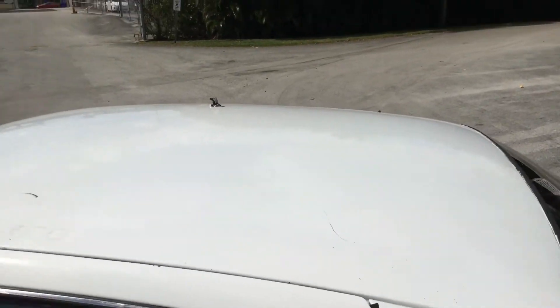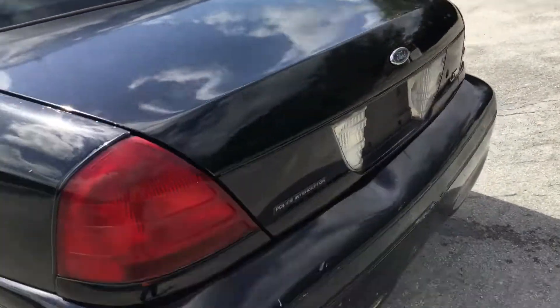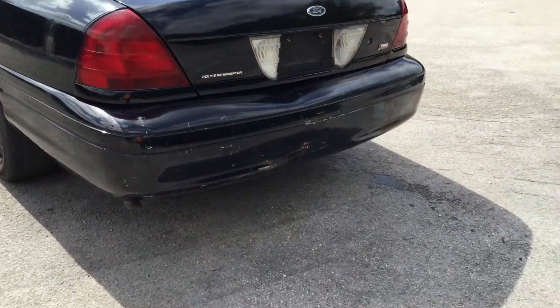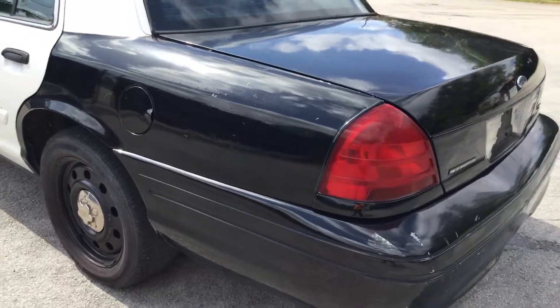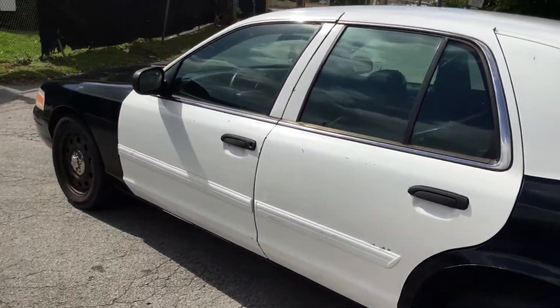Looks nice. The trunk still looks good. The rear bumper is cracked, and some of the police markings back here were painted over.